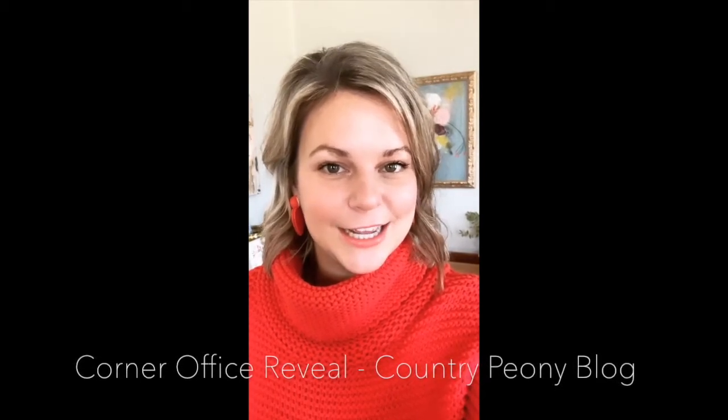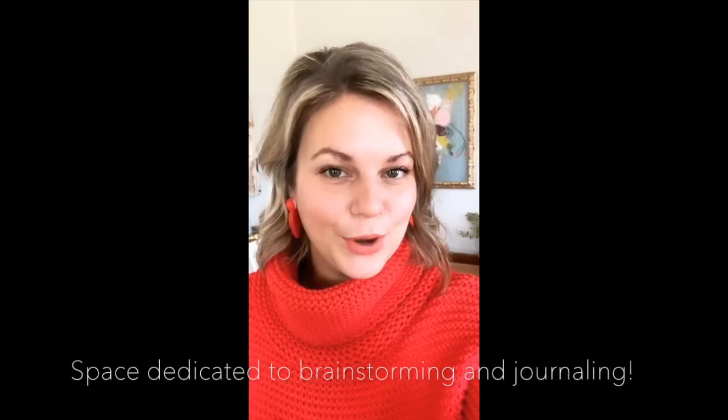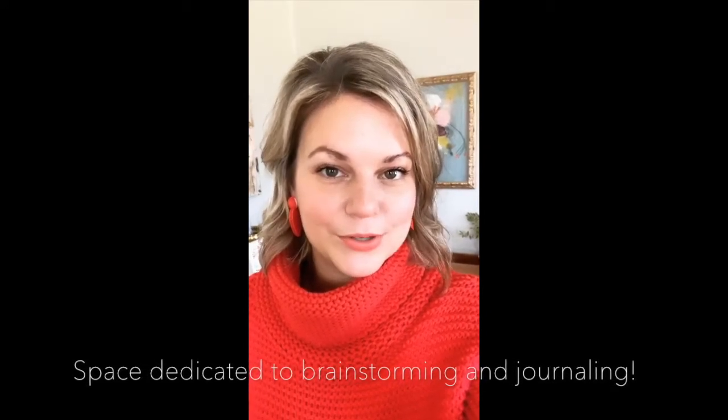A couple of things to note before we get started. The first thing is that most of my work is done on my kitchen table, on my living room floor, or in my craft room. This space is dedicated for brainstorming, writing blog posts, journaling, and writing thank you cards.